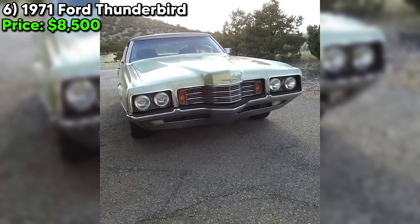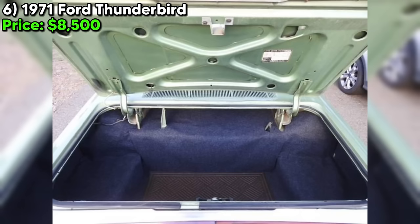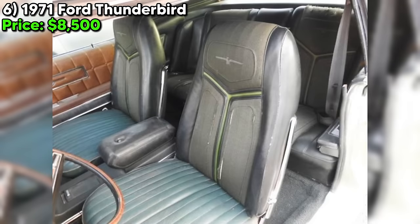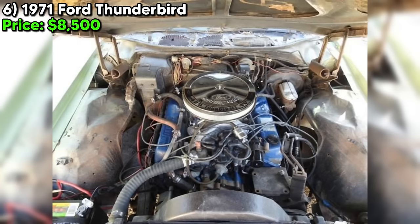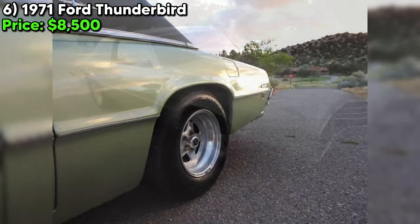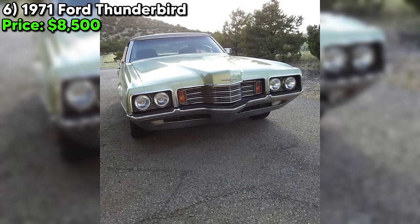Feast your eyes on this stunning 1971 Ford Thunderbird, currently up for grabs on Craigslist Marketplace for just $8,500. This isn't just any old T-Bird — this beauty comes with the rare Broom package, featuring a matching green exterior and interior with hopsack cloth seats. The paint and vinyl gator skin top are in excellent condition, giving this classic a truly luxurious look. Under the hood, you'll find a powerful 429Q Thunderjet engine. The seller has even upgraded the carburetor to a Holley Performance model and added a Flowmaster exhaust for that extra bit of oomph, and there are relatively new hand-cooked tires.